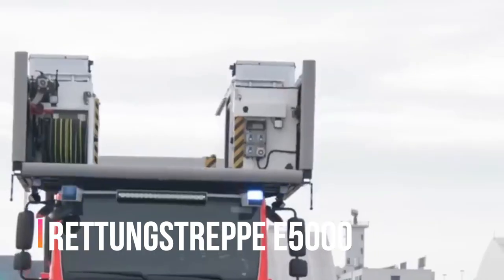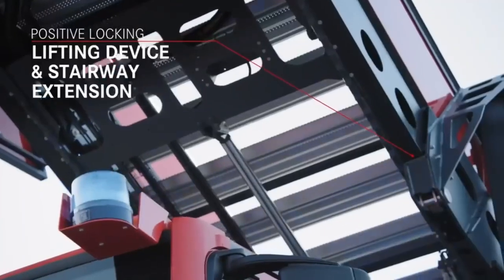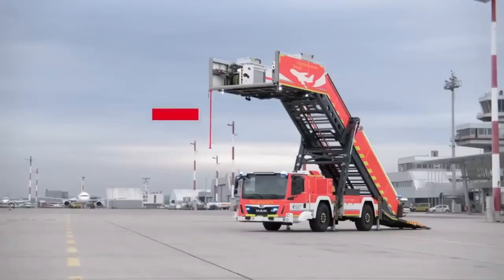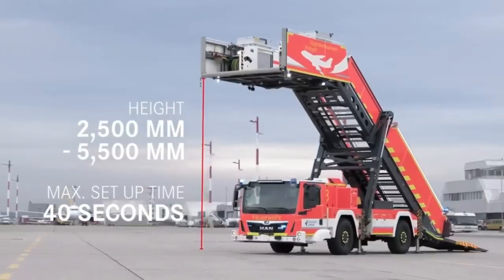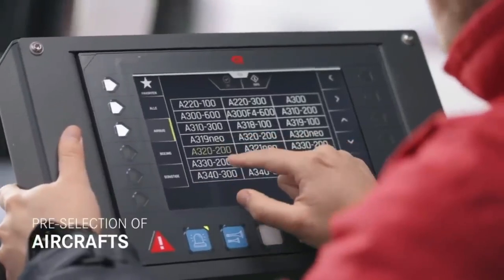Rettungstrup E5000 — Rettungstrup is already known to our viewers as one of the world's largest manufacturers of fire-fighting equipment. In today's selection, the Austrians present rescue ladders designed for quick evacuation of airline passengers. Stairs are available in two versions: E5000 at 5.5 meters high and E800 at 8.5 meters high.